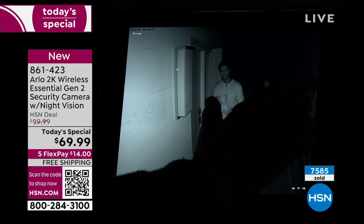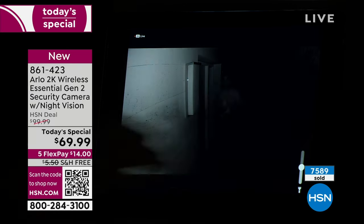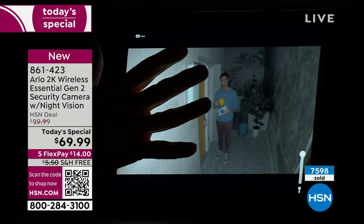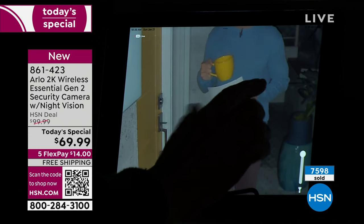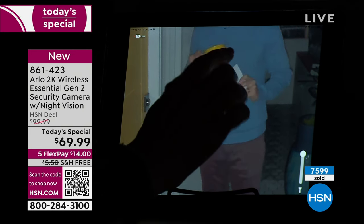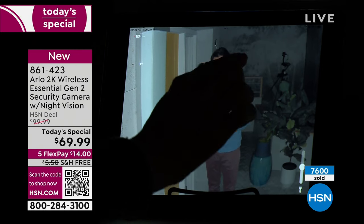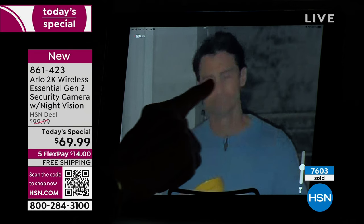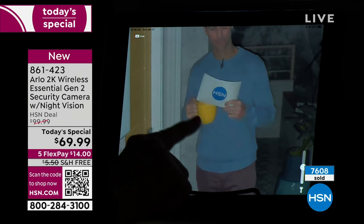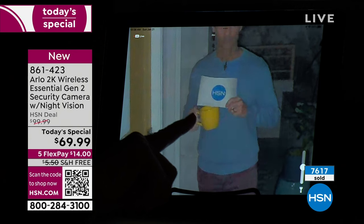At night, switching over — that's traditional, the original Arlo in black and white. You can't really see. Now in color: look at the HSN — you can read the logo, I can see his gold wedding ring, you can see tattoos, the detail, the yellow mug. If you have to describe something that happened in your backyard — I can totally tell that's Ty. He's got blue eyes, a blue sweater, a yellow mug. It is completely pitch black in our studio, and this is color night vision in 2K resolution.